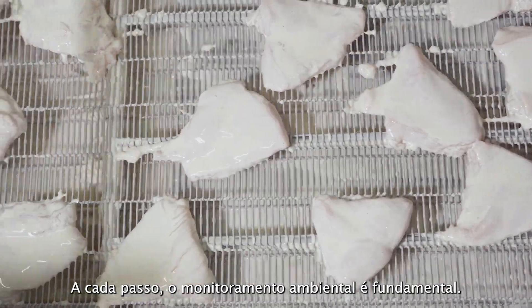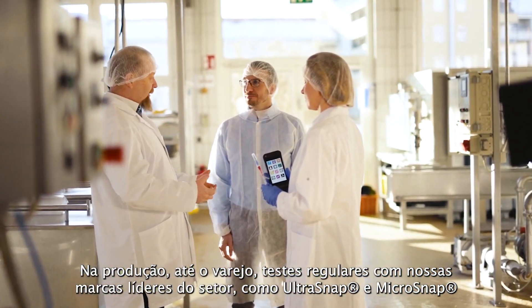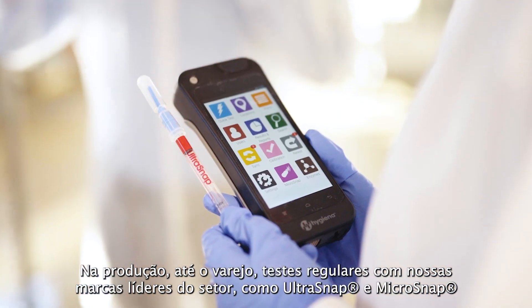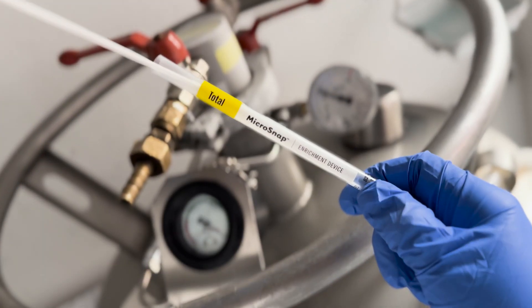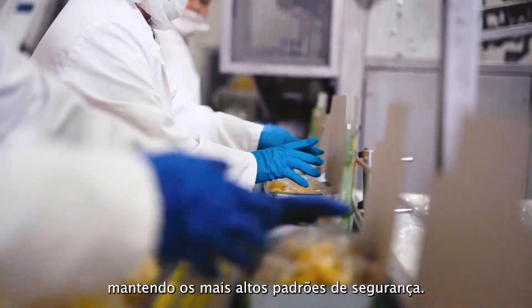At every step, environmental monitoring is key. In production, right through to retail, regular testing with our industry-leading brands, like Ultrasnap and Microsnap, ensures food production remains contamination-free, upholding the highest safety standards.